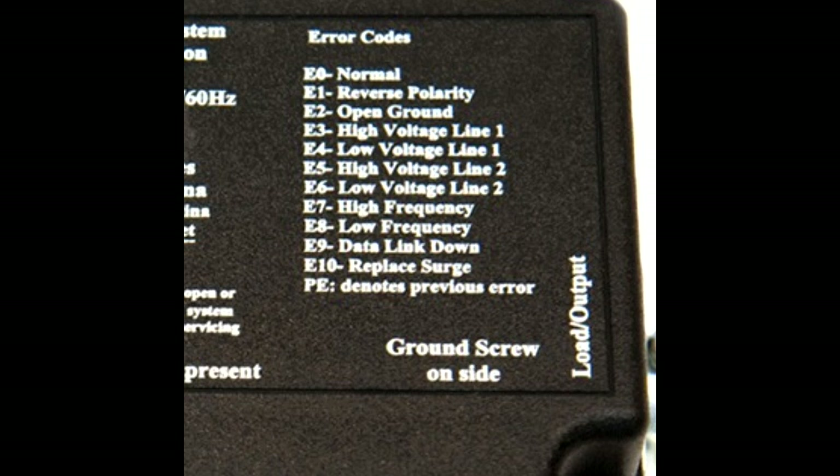As an example, if the EMS cuts power for low voltage on line one and then the power is restored, the error code reads E0, but the PE code reads PE4, which tells the user that low voltage was the reason for the EMS previously cutting power. This PE error code will be deleted when the power is disconnected from the EMS.